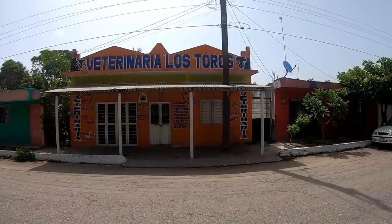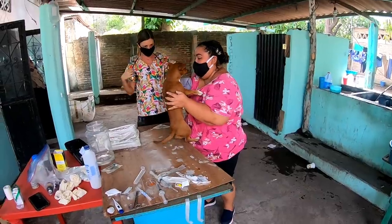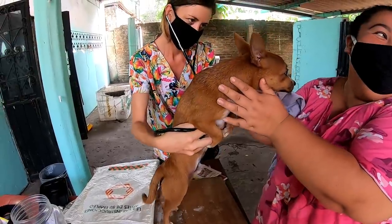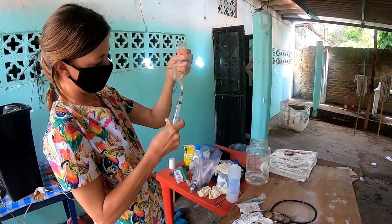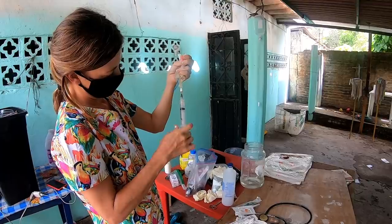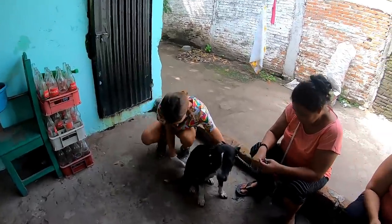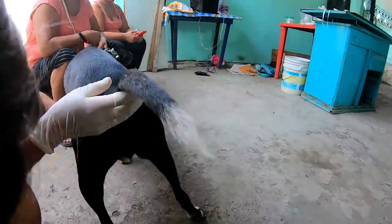Meanwhile, the local veterinarian was away with her father being sick from COVID, so I took over the emergency treatments at the clinic. And of course we were continuing the chemotherapy treatment for beautiful little Pachita.